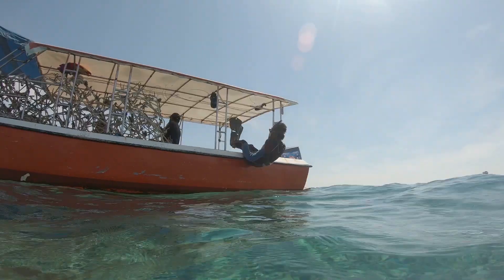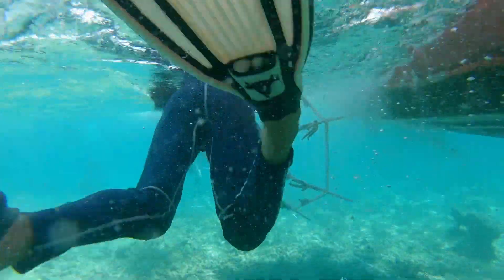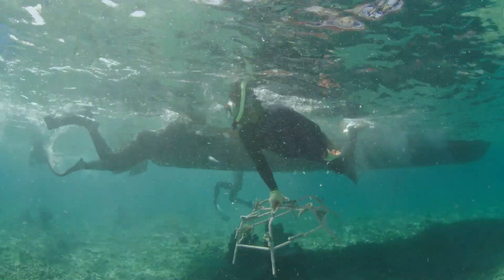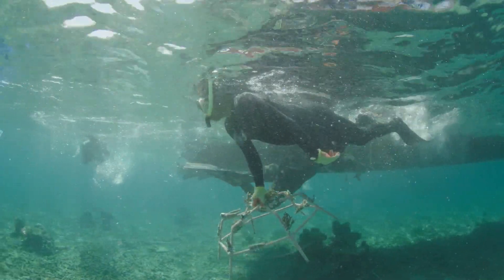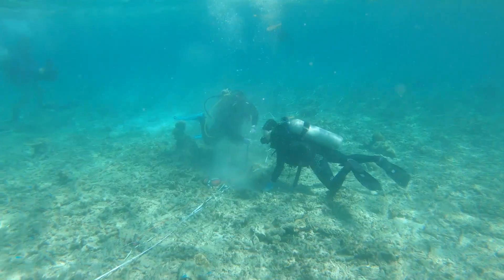We move the reef stars to the site and then we have some divers who are trained in the underwater construction, assembling the new reef underwater, and then all the connecting together and all the anchoring, which is so important to the long-term survival of the reef in rough weather conditions.